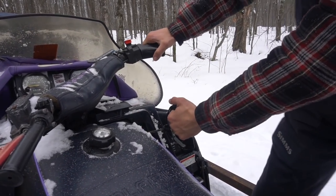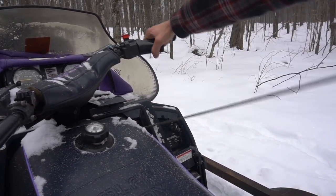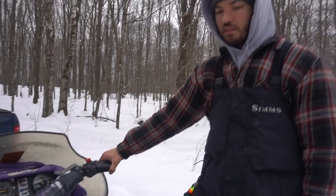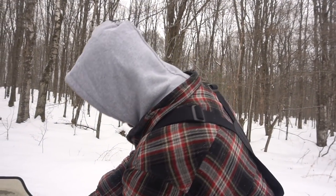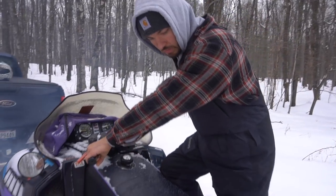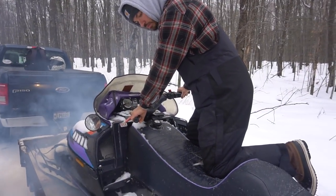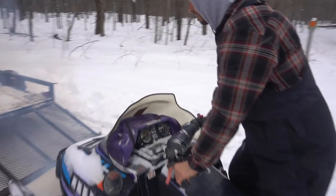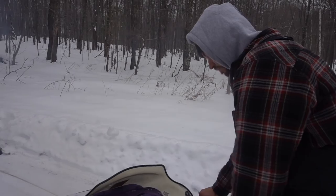Moment of truth — see if the bad boy starts. I don't even believe it! That's the best sign though. Alright guys, snowmobile starts — that's the best news that possibly could have happened.